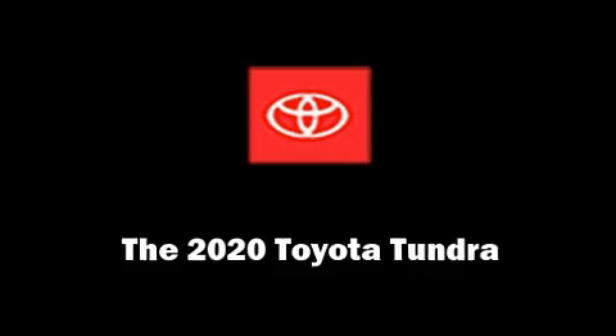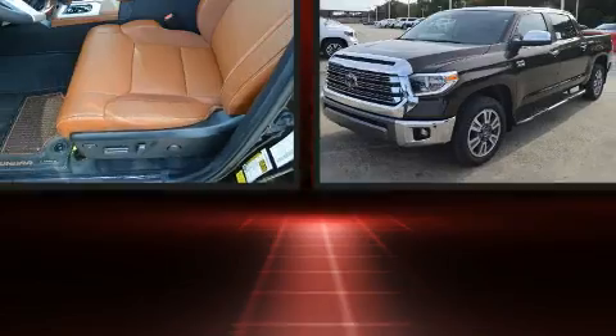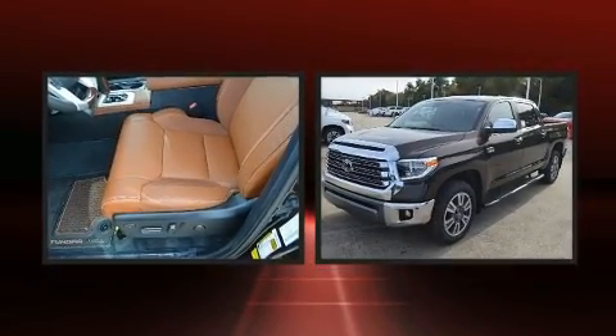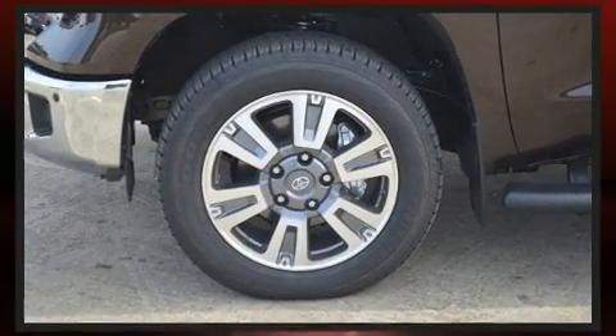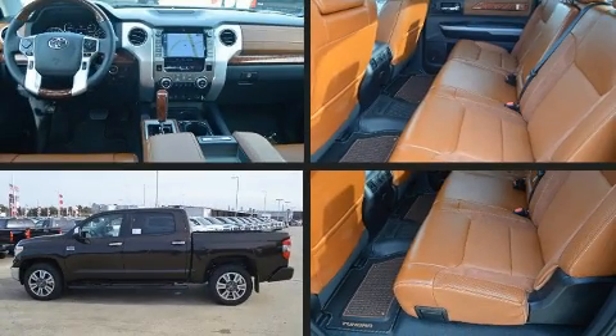You can expect a lot from the 2020 Toyota Tundra. This four-door, five-passenger truck will allow you to take command of the road with confidence. It features an automatic transmission, rear-wheel drive, and a powerful eight-cylinder engine.